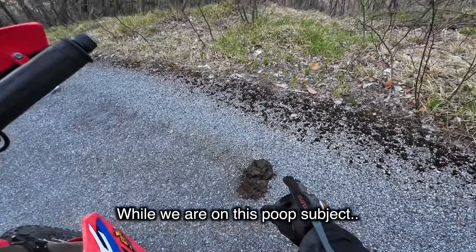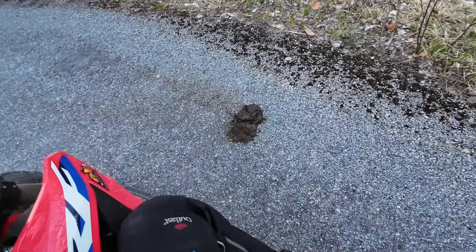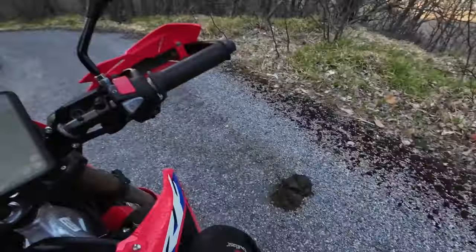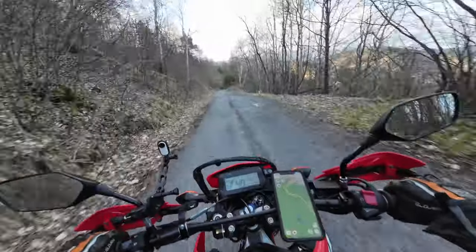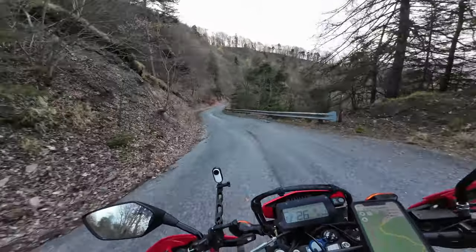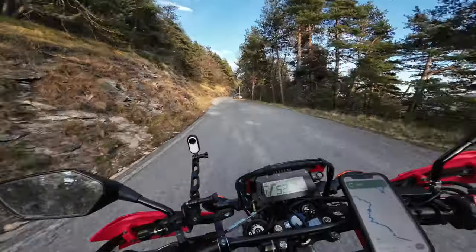If that's not a bear, I don't know what is — that's like two palms of shit. I wonder if it's close. I found tarmac, finally! I guess we are getting closer to some civilization. I'm pretty happy about that, considering the tiny tank that this CRF has.